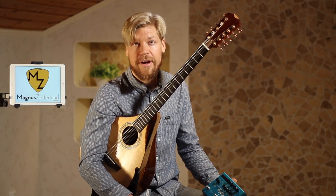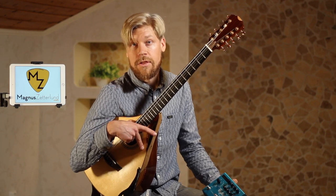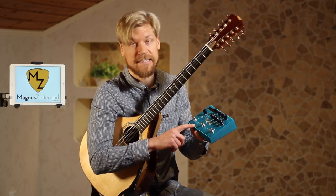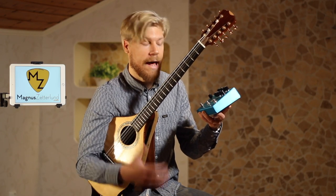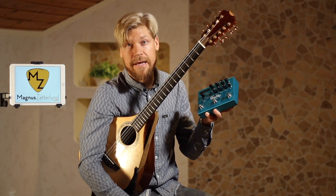This video is a short demonstration of my pedal board when I'm playing my Cittern through the Strymon Timeline delay and the Big Sky reverb. These pedals are great for having an ambient sound.